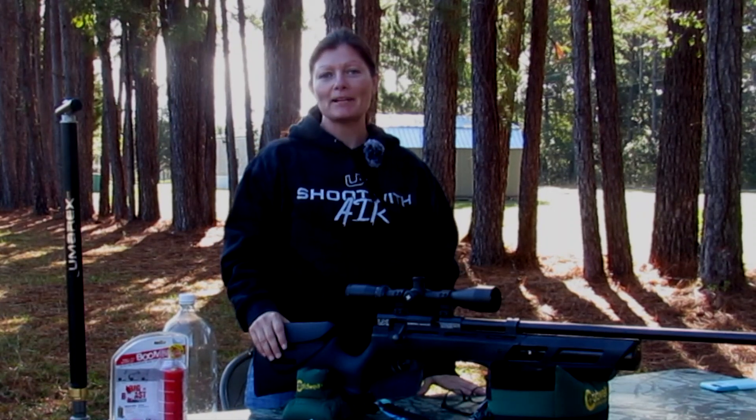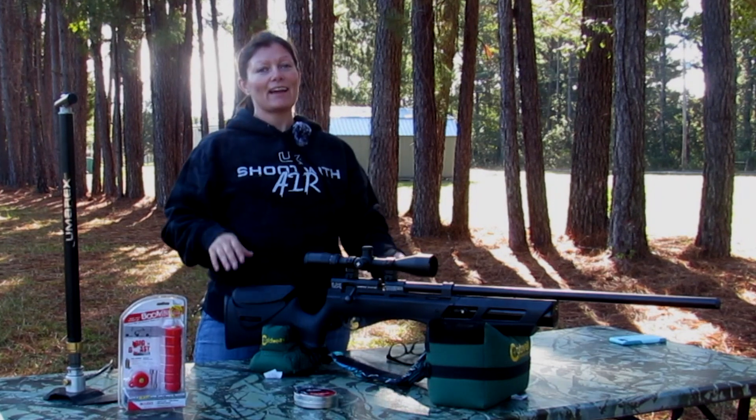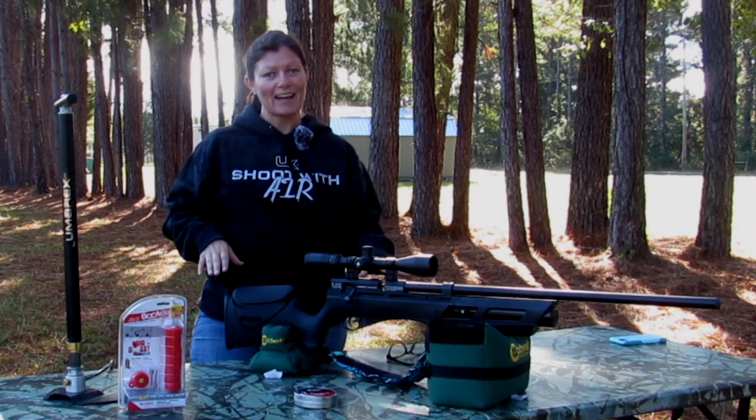Hey guys, Airgun Angie with Airgun Web and Airgun Web TV. My favorite — the Gauntlet 25. They have the Gauntlet in 177 and 22, but my favorite guys is the 25.